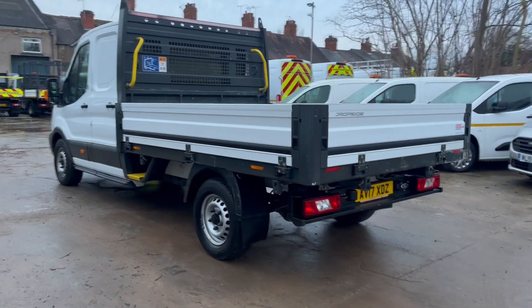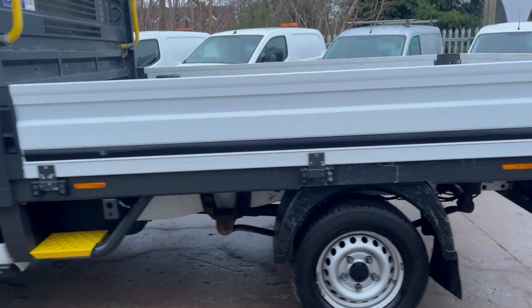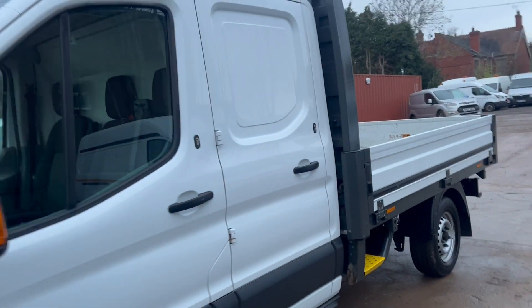It's rear wheel drive. Being a single rear wheel means you can legally carry the maximum payload, because two wheels is less weight than four wheels.